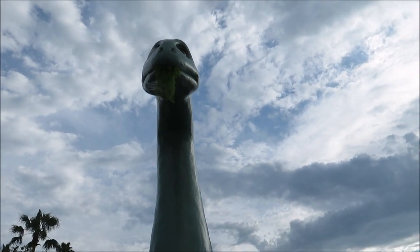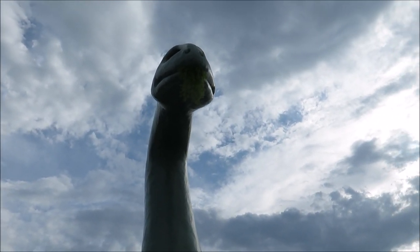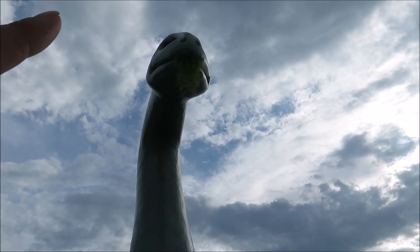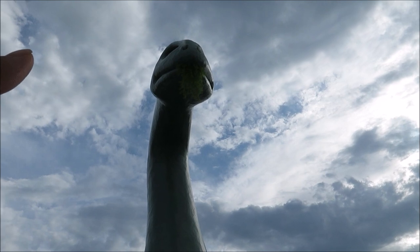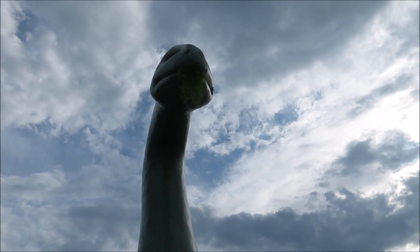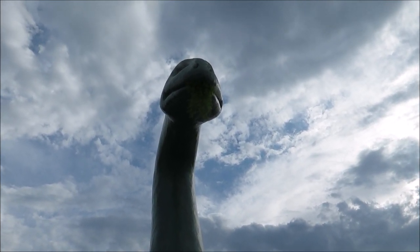And look at Gertie — isn't she beautiful? She's cute. I'd like to scratch her little chin. I wonder, because those look like actual plants hanging from her mouth. That doesn't look like fake plants, does it? 100% fake plants. Why would I think they were actually real, like they went up there and changed them and watered them?